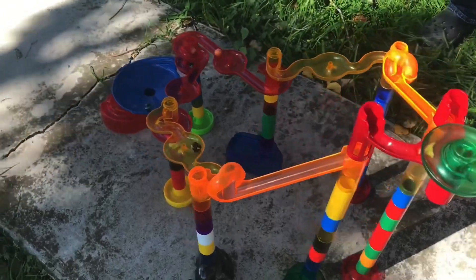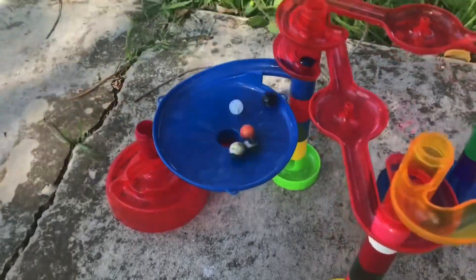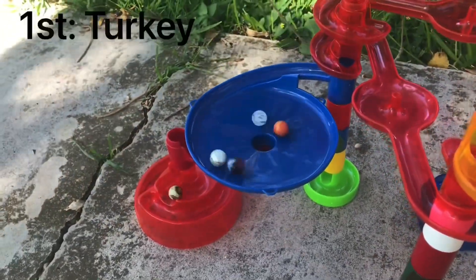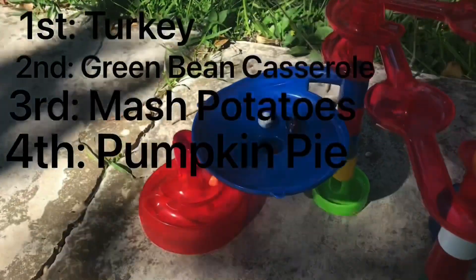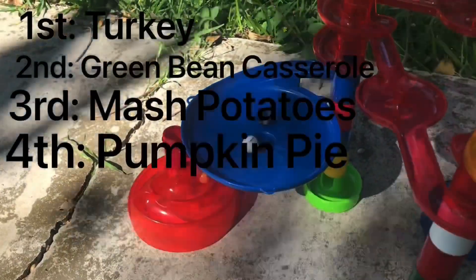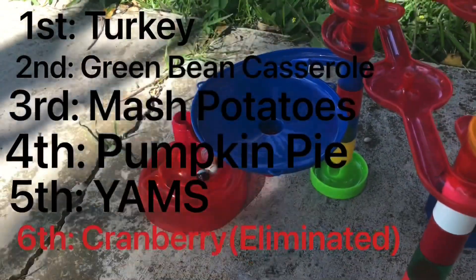They're hitting the red snake and there they go into the final stretch. It looks like Pumpkin Pie has the edge — nope, it's Turkey. Turkey will be taken first, followed by Green Bean Casserole, then Mashed Potatoes and then Pumpkin Pie. Yams will save themselves from elimination. Cranberry will be the first one eliminated.